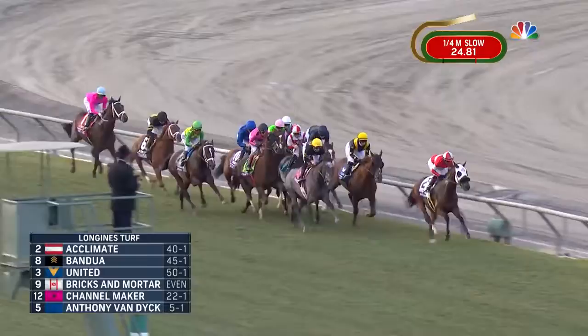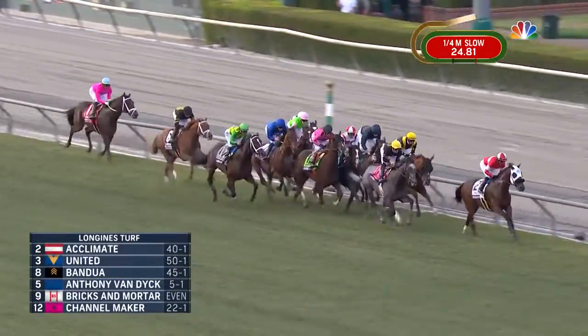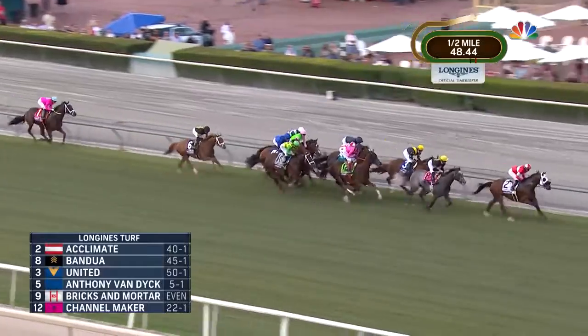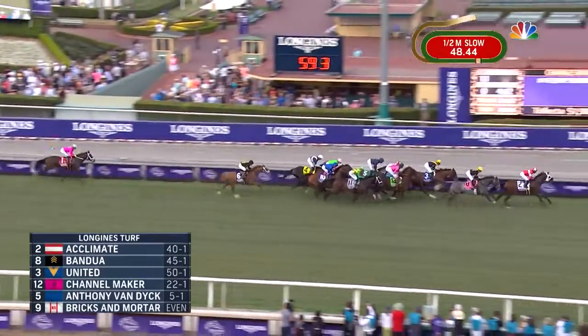Acclimate on top by two lengths. On the outside is Bandwa. United is next. Bricks and Mortar trying to settle down in behind horses. He's surrounded by Anthony Van Dyke on his inside and Channelmaker on his outside. And right behind them, Arclo, Old Persian, Alunak, and Mount Everest down toward the inside. And then it's back to Channelcat and Zulu Alpha.